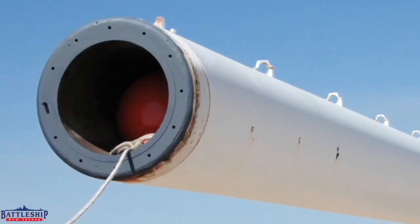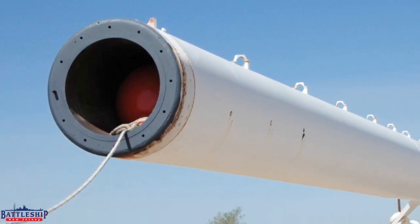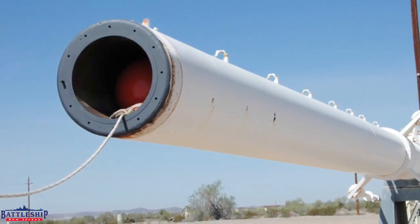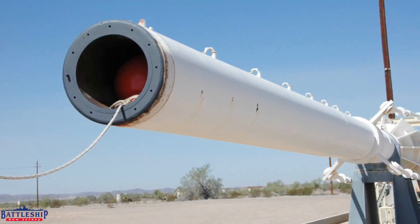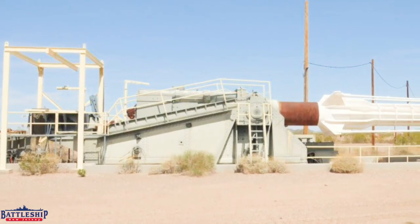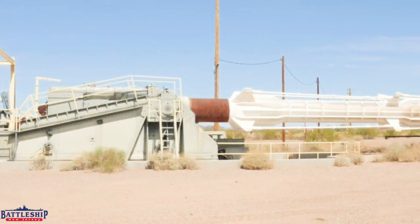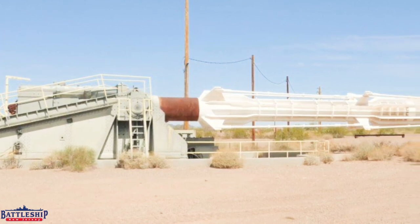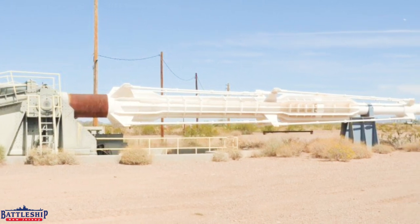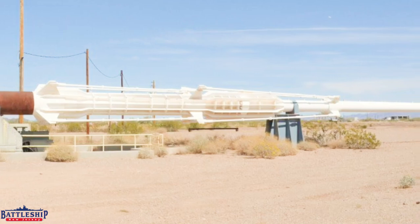Moving on to Turret Two, the right barrel, serial number 276, is at the US Army Yuma Proving Ground, roughly 30 miles northeast of the city of Yuma, Arizona. At more than 13,000 square miles, the Yuma Proving Ground is one of the largest military installations in the world. Out of all nine World War II barrels, this one is by far the most interesting in terms of its later life. The barrel in Arizona is actually two 16-inch gun barrels welded together to make a single barrel approximately 120 feet long from breech to muzzle. We don't know where the second barrel came from, so if you do, leave it in the comments below.